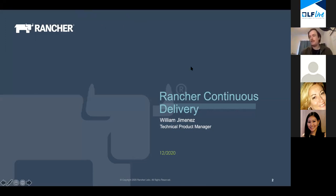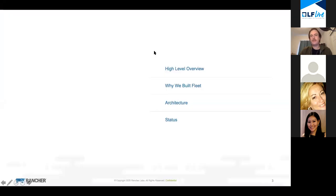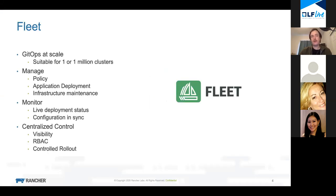Well that seems like all the ingredients we need to get started. I'm really excited to talk to you all about Rancher Continuous Delivery. Normally I would ask who here has heard of this, but I can't really see if you raise your hand, so I'll just assume most of you haven't heard about this.